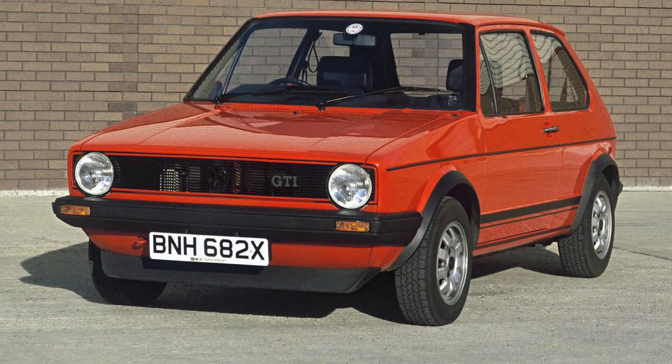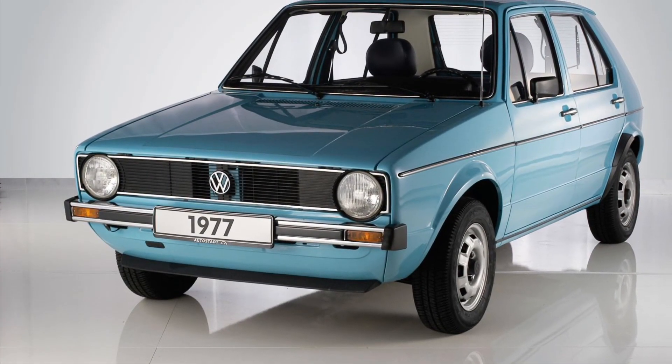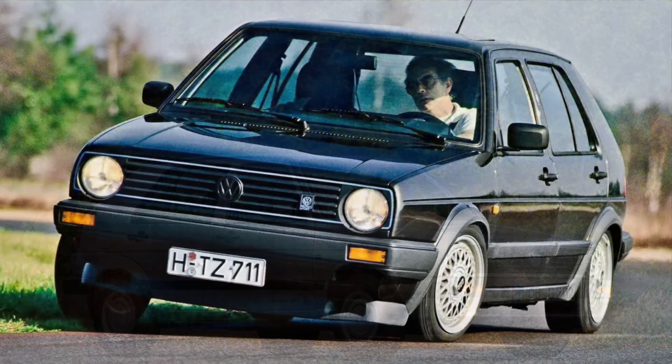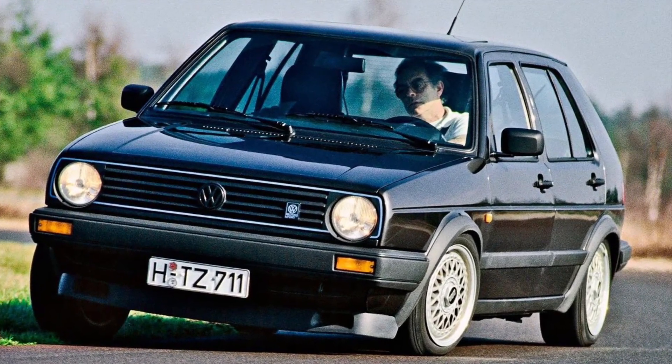The Volkswagen Golf, introduced in 1974, has become a true automotive icon. Its timeless design, versatility, and reliability have made it a favorite among car enthusiasts and everyday drivers alike. It's the perfect combination of style and functionality, embodying the spirit of Volkswagen.